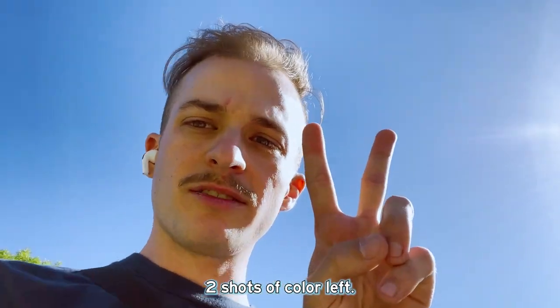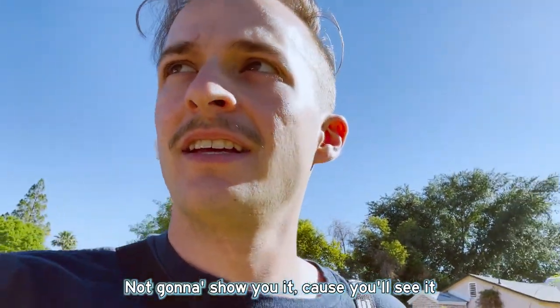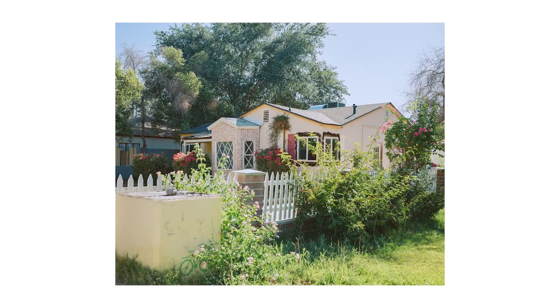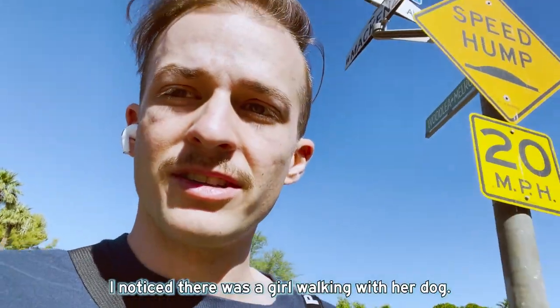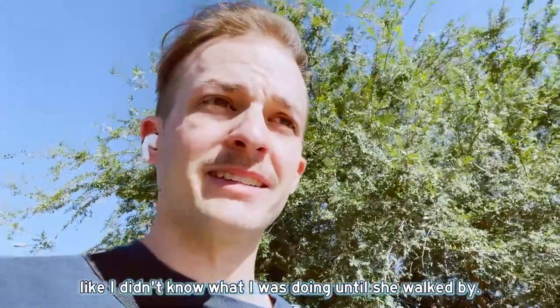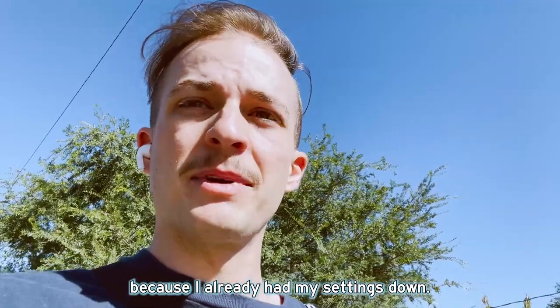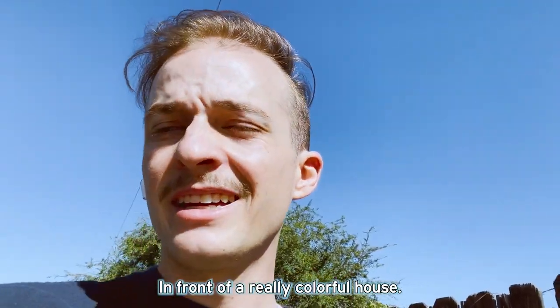We got two shots of color left. Just shot the last color shot — not gonna show you because you'll see it in the video. I'm not gonna record it because it was the front of someone's house, which would be weird at 8:30 in the morning. I also shot the second to last shot there and noticed there was a girl walking her dog. So I tried to kind of Gary Winogrand it — just wait around, act like I didn't know what I was doing until she walked by, then lifted up my camera with my settings already down and fired away. Hopefully that one turns out — a girl walking her dog super early in front of a really colorful house.